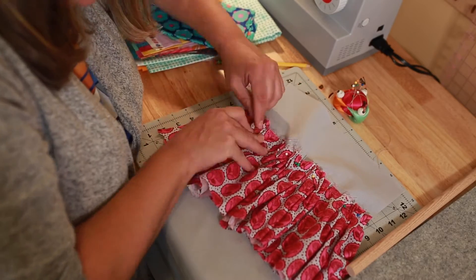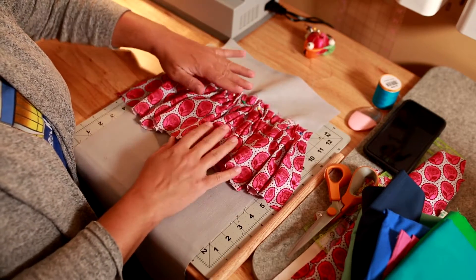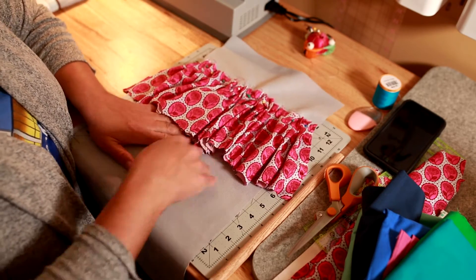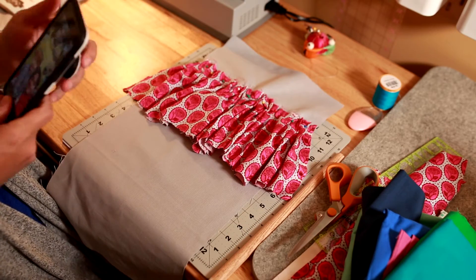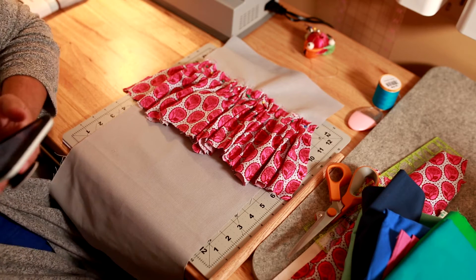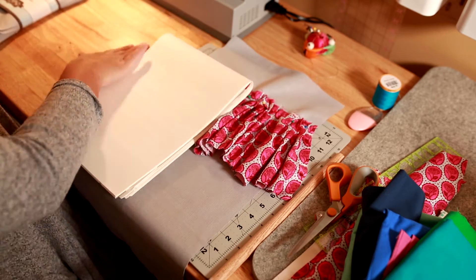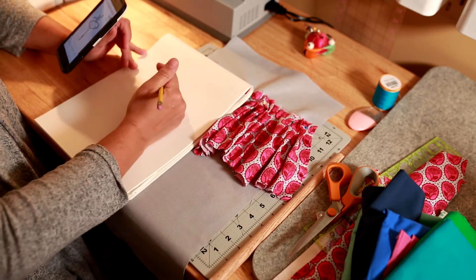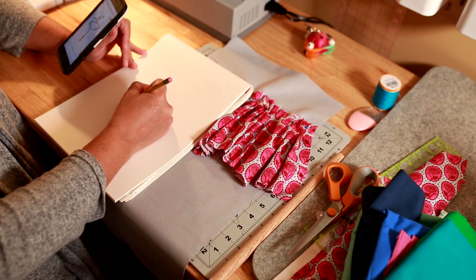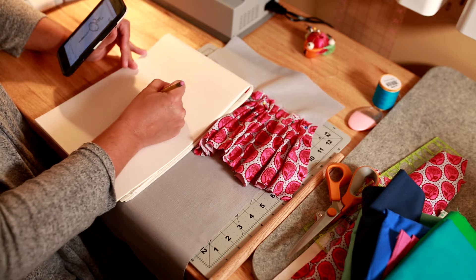I'm going to continue pinning, then figure out the placement of everything else — pin down the skirt with the pleats so I can sew straight across when I'm ready. Now I need to make the legs. I'm going to look up a picture of a dancer on my phone to get an idea of how I want my legs to look.